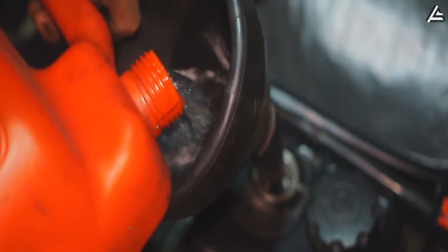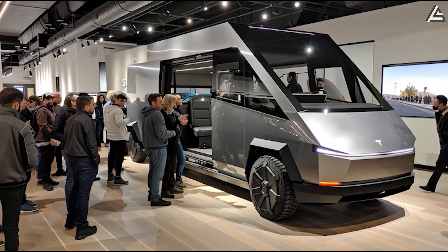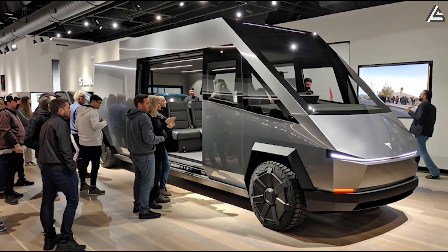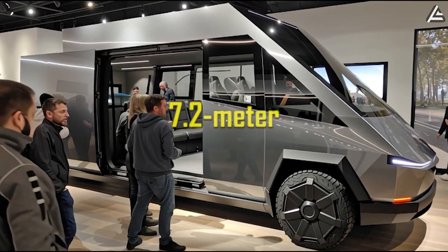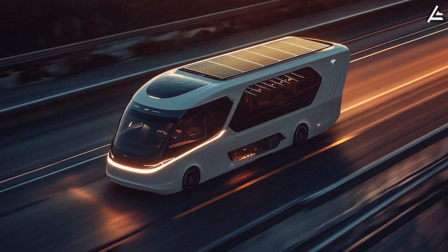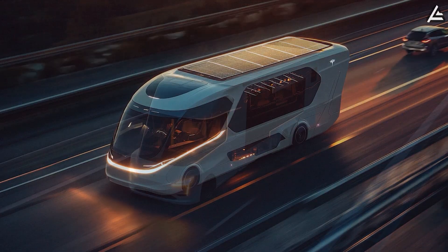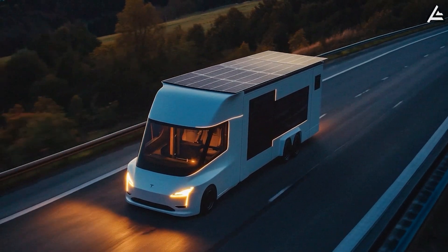Think RVs are slow, gas-guzzling, and chained to fuel stations? Think again. The 2026 Tesla Motorhome rips up that rulebook — a 7.2-meter off-grid beast powered entirely by a 280-kilowatt-hour battery and rooftop solar, capable of keeping you self-sufficient for up to 10 days without a single refuel.